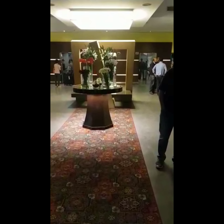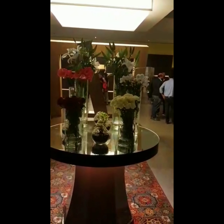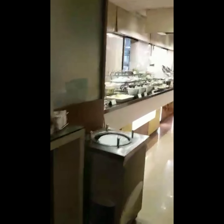This is how the lobby looks. We are now entering Portico restaurant — it's a multi-cuisine buffet restaurant. Let's see what the spread is like.